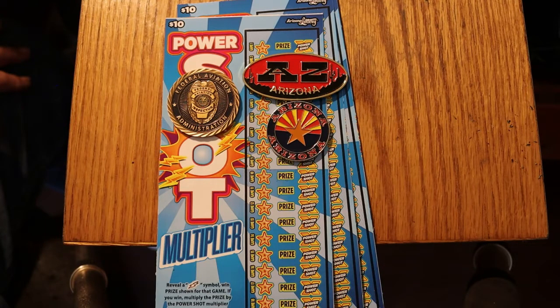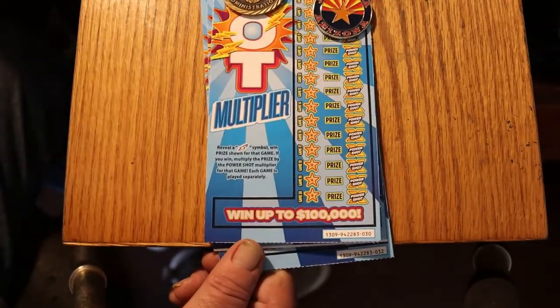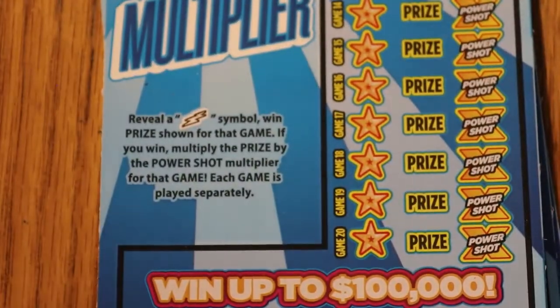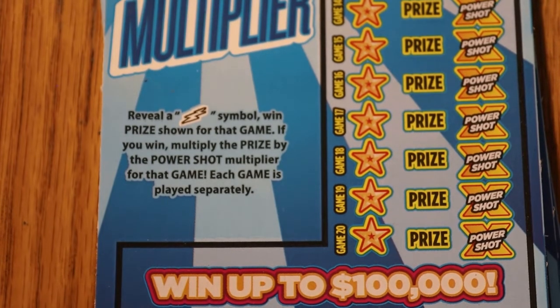It's a simple game — there's no number match. All you're looking for is a lightning bolt symbol. You find the lightning bolt, you win the prize as a multiplier. It goes from $1 to $20, so a $10 prize with one multiplier means you get nothing but $10, or it can be $20 times that. That's the game, simple enough.